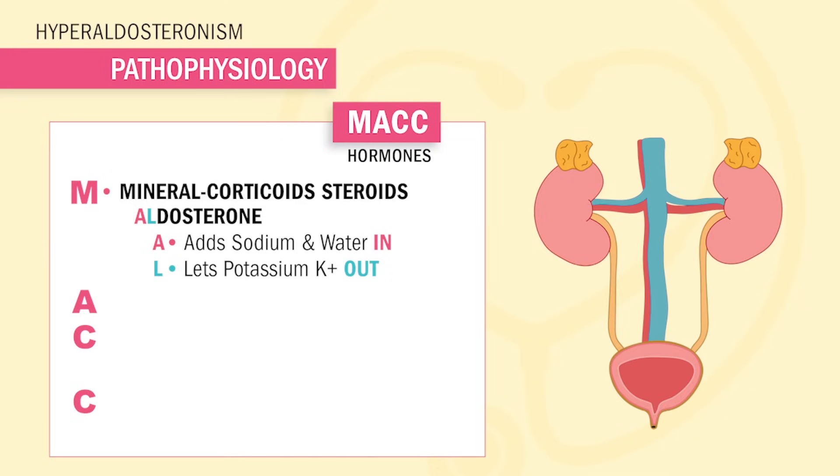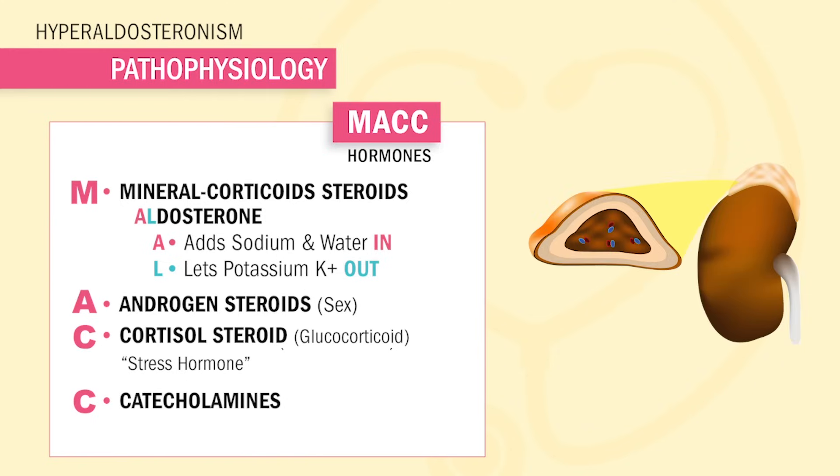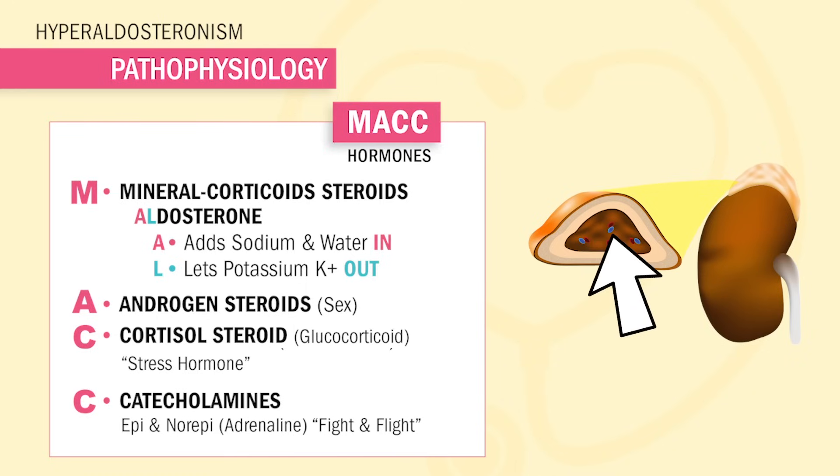Next, A is for androgen steroids to help with hair and sex. Our first C is for cortisol steroid, our very famous stress hormone. Lastly, C is for catecholamines — epi and norepi, also called adrenaline — which are fight-or-flight hormones that increase heart rate and blood pressure.